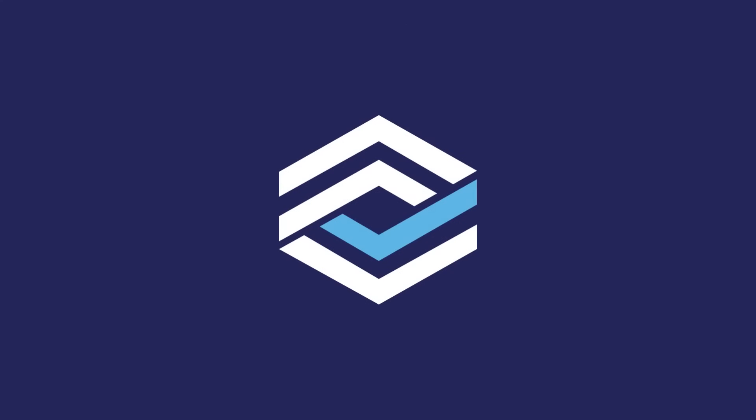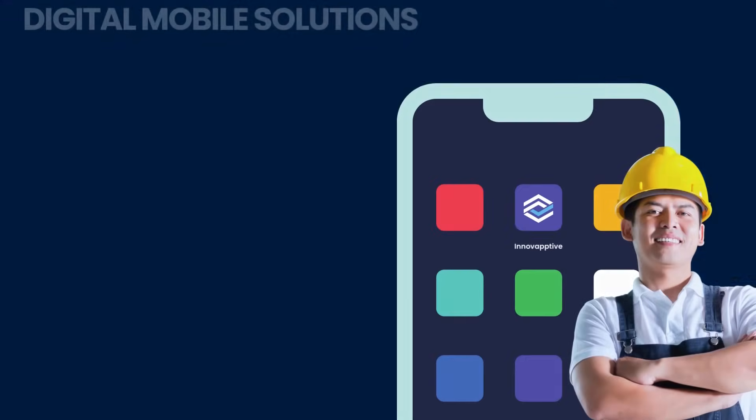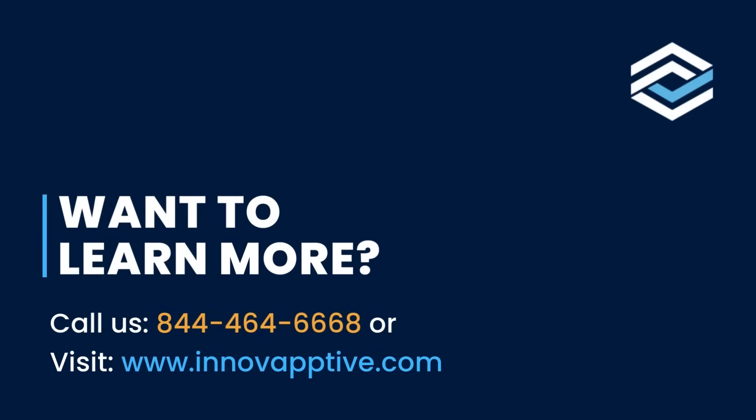Replace your cumbersome paper-based process with digital mobile solutions, which can dramatically reduce costs and improve efficiencies. Want to learn more? Visit our site.